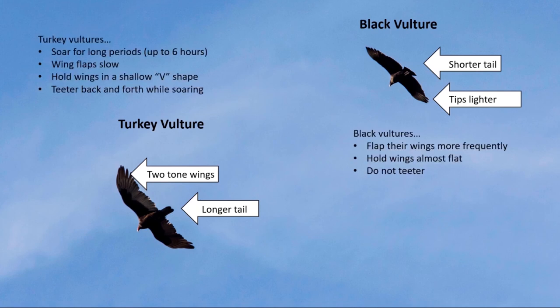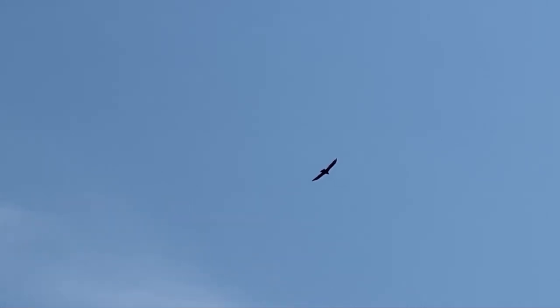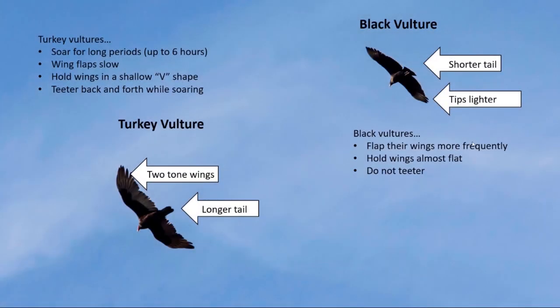There are a few other things you can look for in their behavior in the sky. Turkey vultures soar for long periods of time — up to six hours even. When they do flap their wings, it's a very slow flap compared to the black vulture. The turkey vulture holds its wings in more of a V shape, versus the black vulture which holds its wings at an almost flat shape. The turkey vulture is also known to teeter back and forth while soaring, and the black vulture does not do that. Black vultures are frequent flappers — you'll notice them flapping more periodically than truly soaring. Often you will see a mixture of both turkey and black vultures in the same kettle.